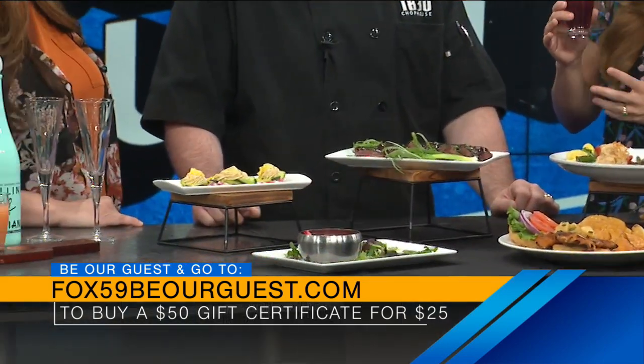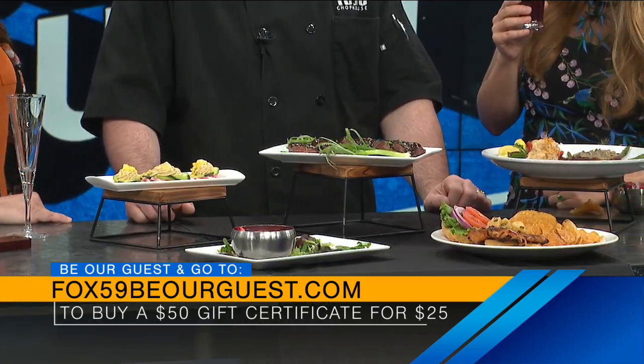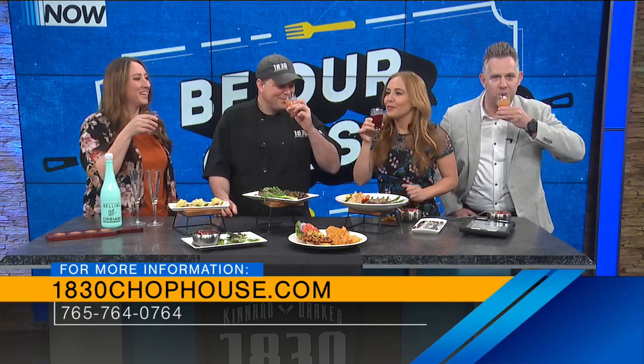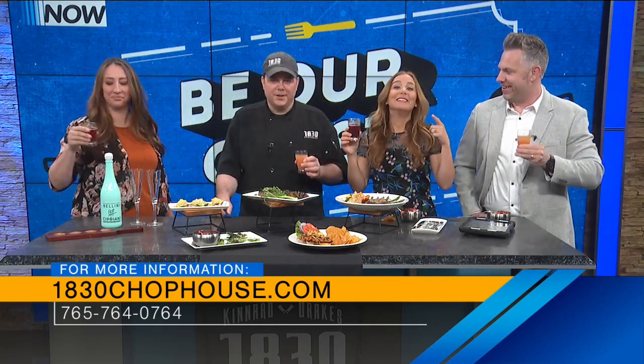Thank you for telling us more about the atmosphere — it sounds like just a fun place to be. Please come and see us. Thank you so much. Cheers, guys! To a great segment. That was fantastic. Happy Thursday everybody — that's a good way to start today.